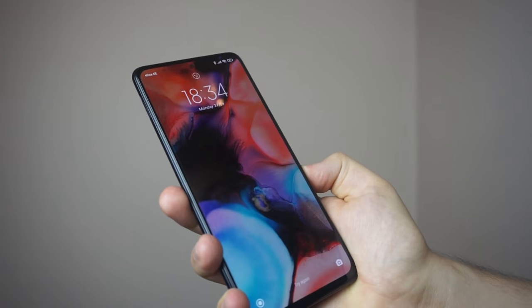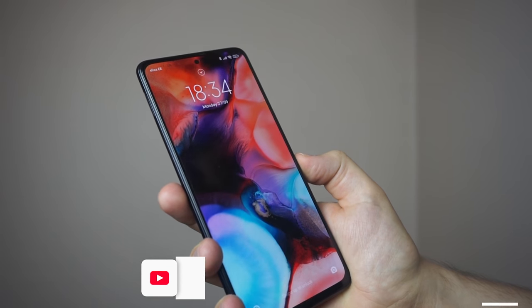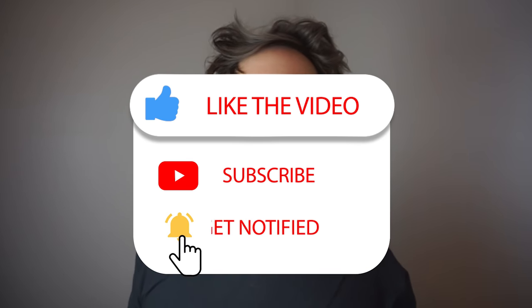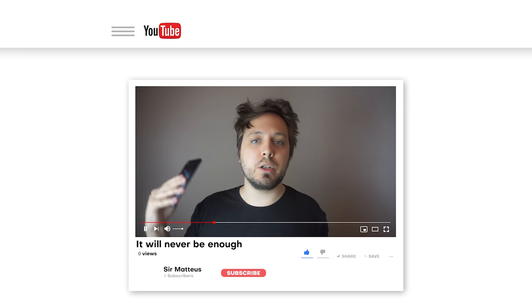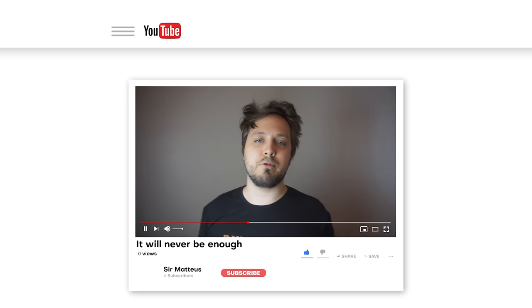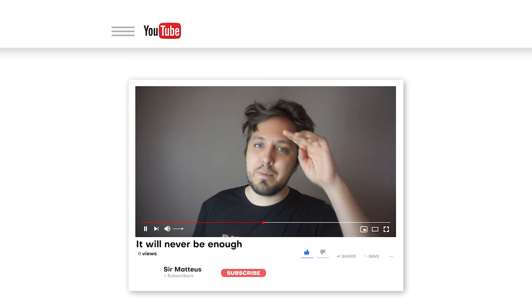I'd give this one a seven — seven out of... I'm not going to limit myself — seven out of infinity. I'll be back next week with more coverage. Hope you're having a good time. Like that subscribe button, smash that bell. I'm Sir Mateus.